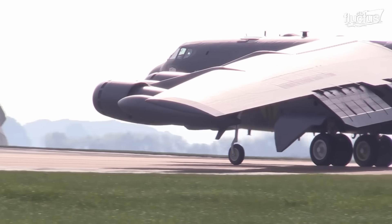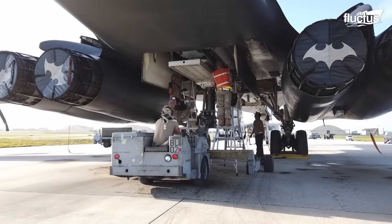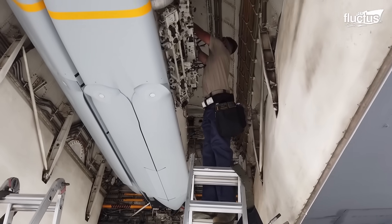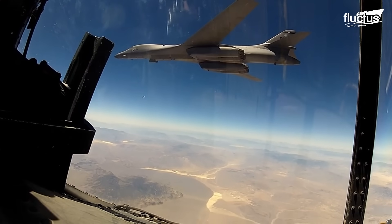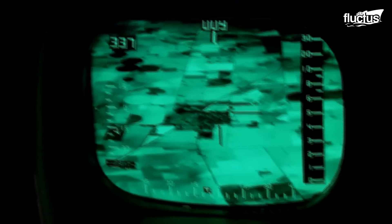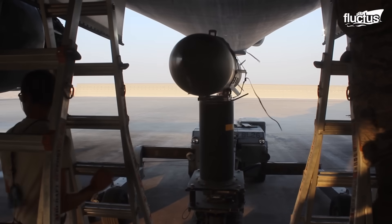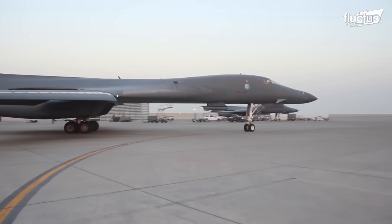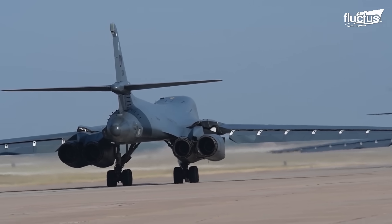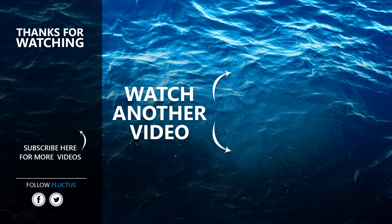Long-range bombers like the B-52 and B-1 Lancer can carry a wide range of conventional weapons and are capable of striking targets with greater precision. However, both bombers are also part of the U.S. nuclear triad that includes ICBMs, SLBMs, and long-range bombers. One of the main reasons the United States plans to continue using these bombers is because they are the backbone of the nation's nuclear deterrence capabilities. Make sure to subscribe to this channel so you don't miss any of our new content.